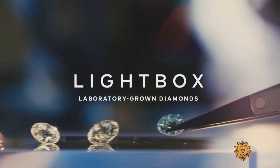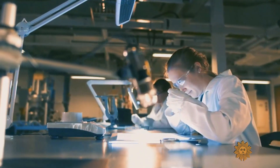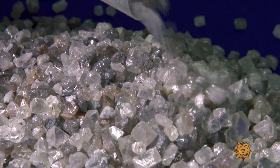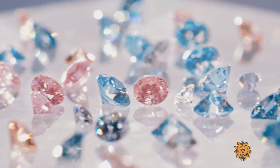De Beers' new Lightbox subsidiary sells lab-grown one-carat diamonds for $800 each, instead of about $6,000 for an identical diamond from the ground. Steve Koh is Lightbox's CEO. This really opens up the opportunity to gift lab-grown diamonds at many more frequent and regular gifting occasions — not just birthdays with a zero on the end, but perhaps every birthday.